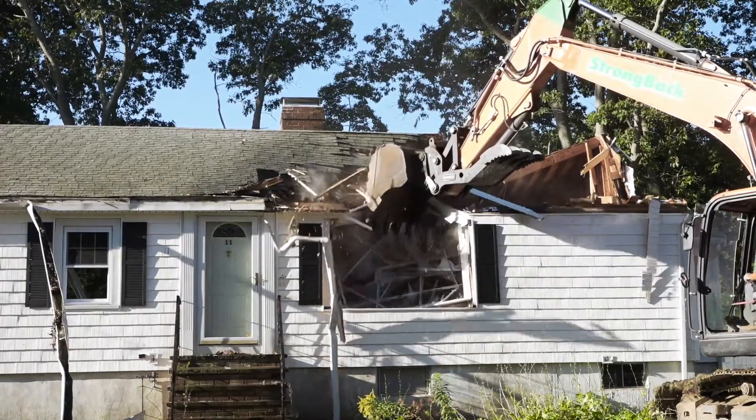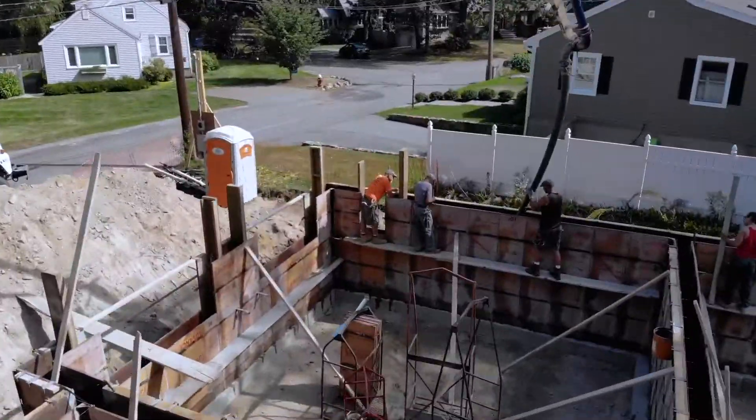We are here at a new project for a client. They hired us to knock their existing house down and build a new house. This foundation is a little high out of the ground because it's a high water table. Does everybody know what a water table is?